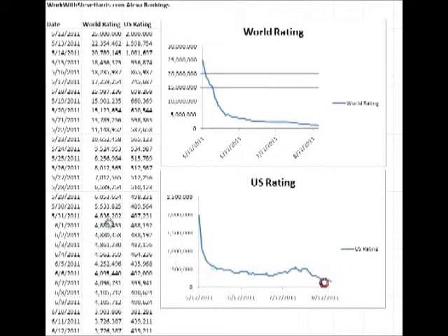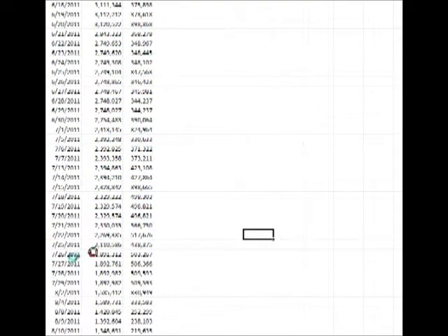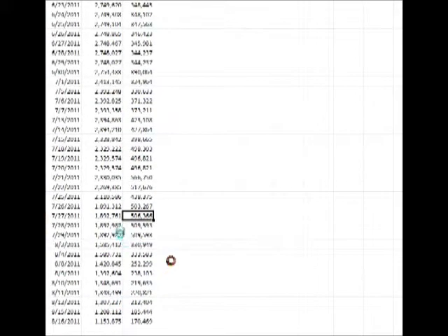If you take a look here around the end of July, my US ranking was around 500,000. And in just this short time of less than a month, it's come all the way down to 170,000. That's huge. You have to work really hard with a lot of different marketing strategies to get it to drop that fast in that short amount of time, and Automatic Backlink Creator did all of that for me.